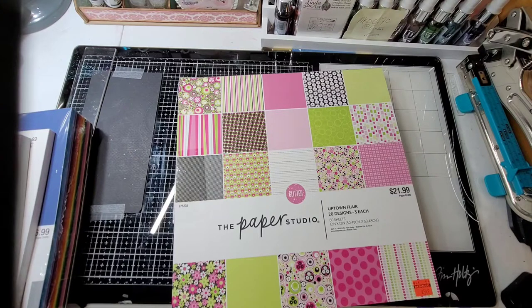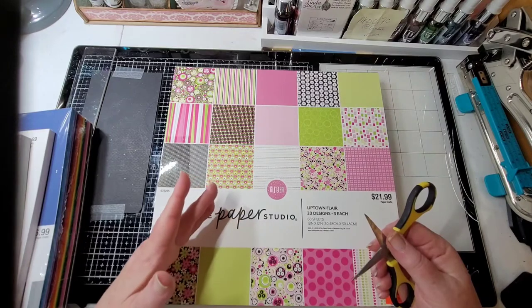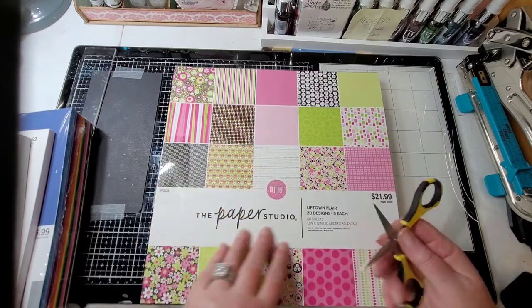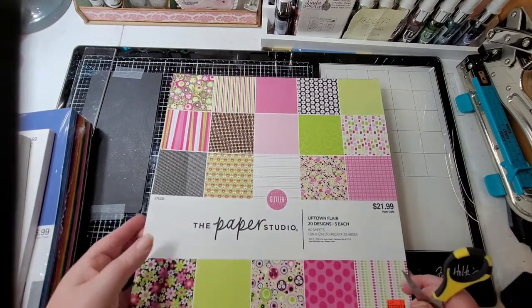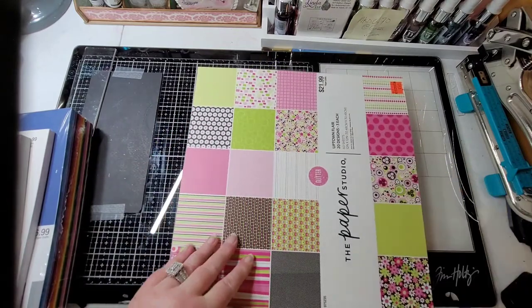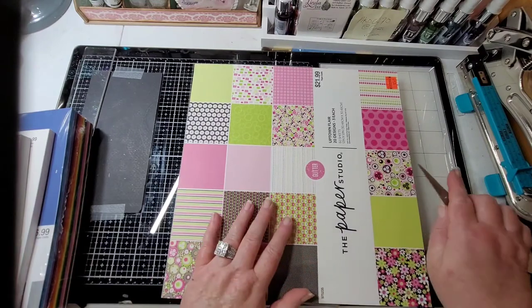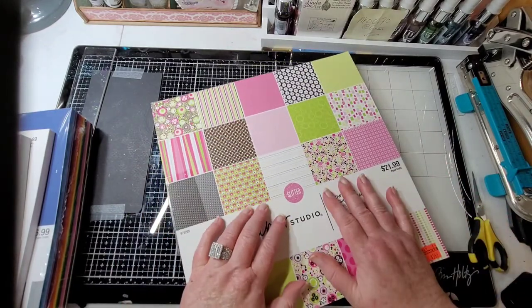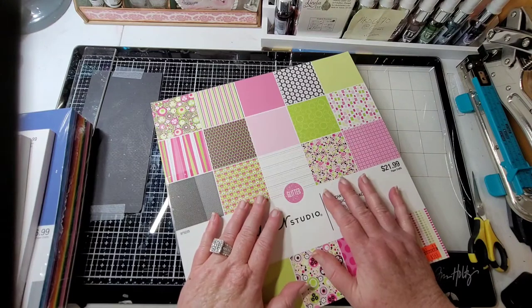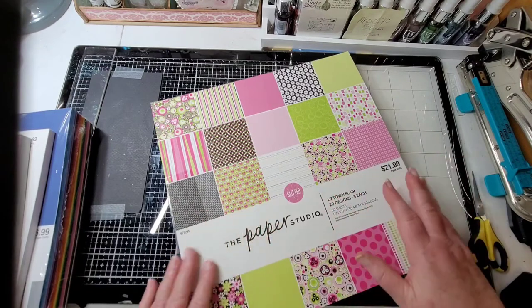I think everybody's craft area is always a work in progress. Those of you that know me, I'm not a cutesy kind of girl as far as my crafting - I'm kind of grungy, I like flips and flops. I think the cutesy is nice but it's just not my style. Well, I've been going to the dark side - I'm blaming it on COVID - I've been liking unicorns and rainbows.